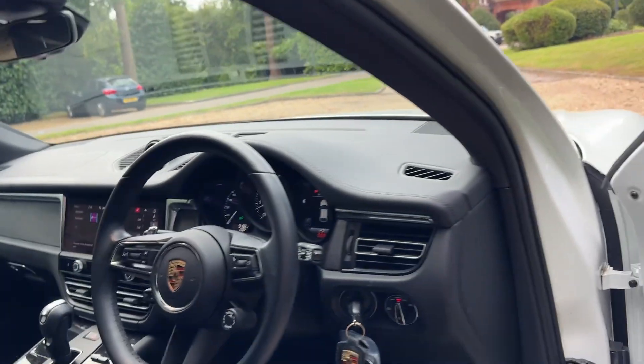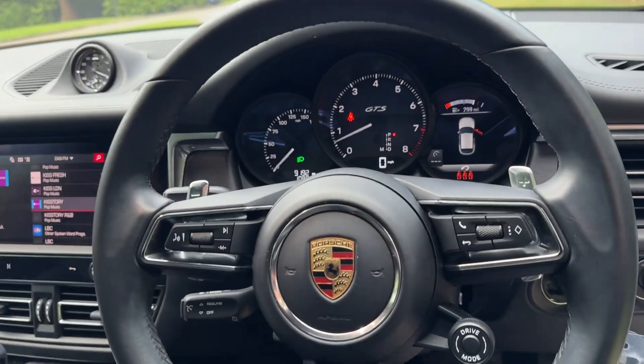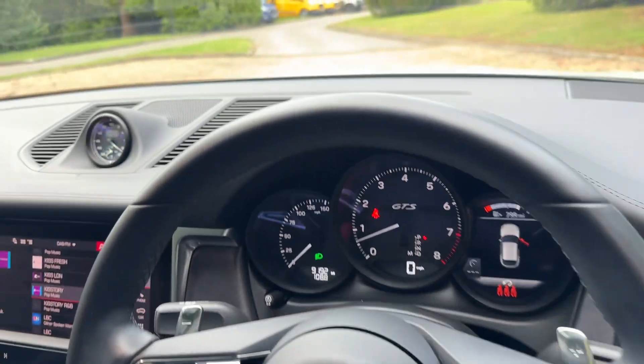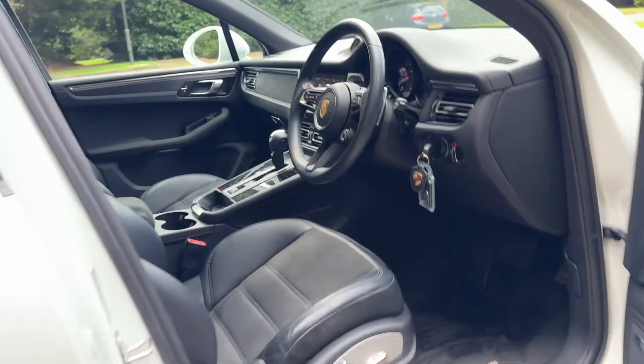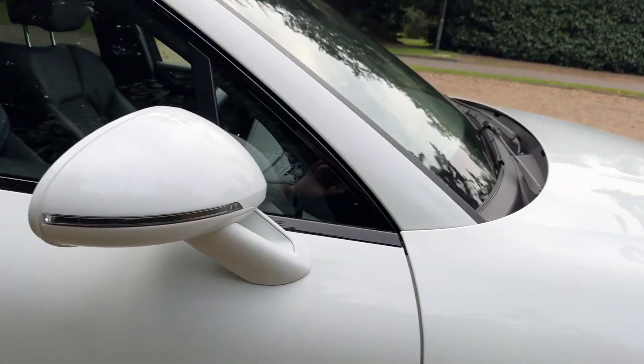It's a one owner car from new with full Porsche history, worthy of any main agent. We can offer finance on this car. It's still obviously got manufacturer's warranty on it, and it's got a tracker on it.